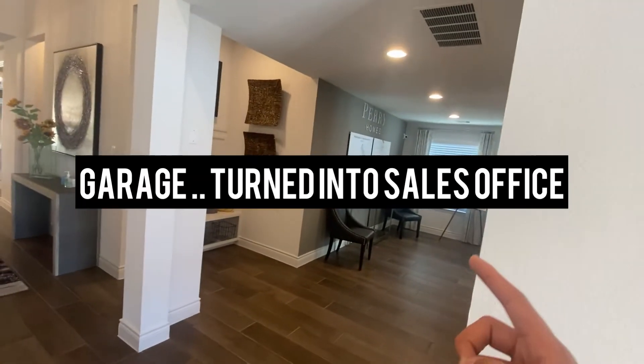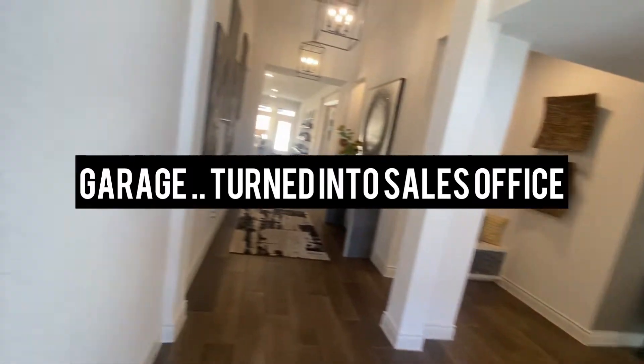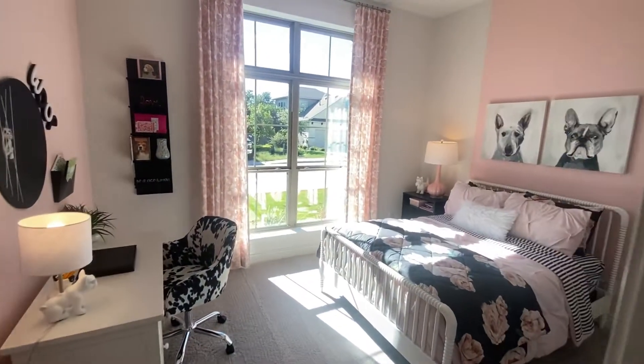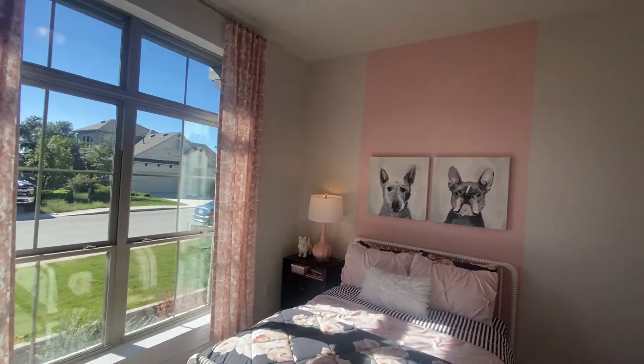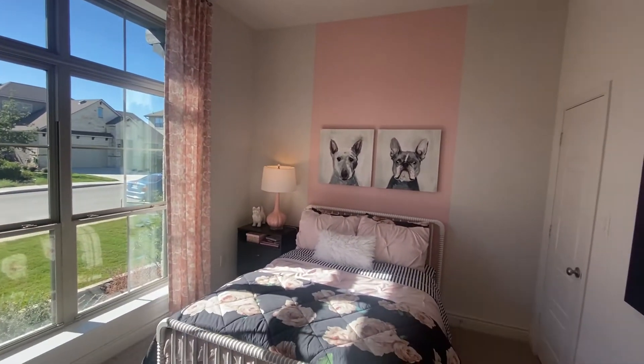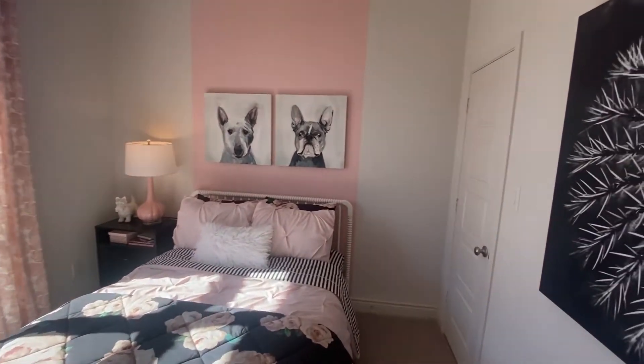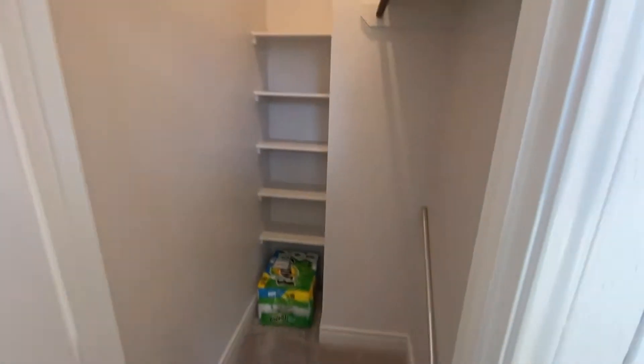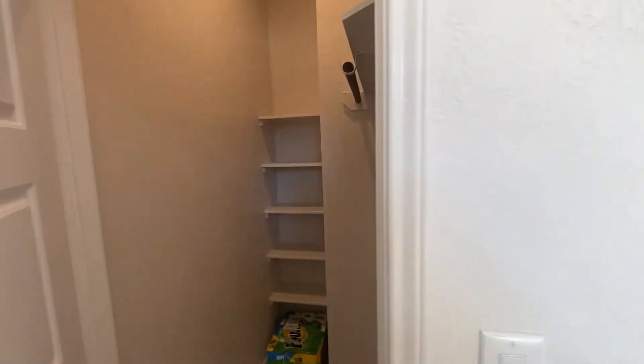So that right there is the garage. First bedroom — high ceilings, above-average size room. And you know how I feel about these rooms — I like the rooms to be big for the kids. Our kids need bigger rooms, you know.